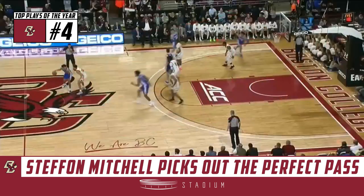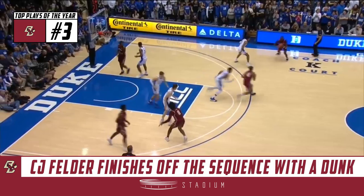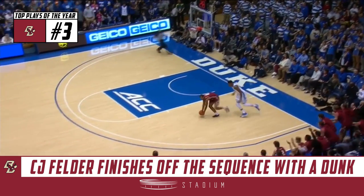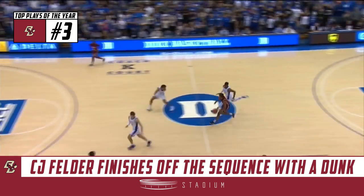That was Mitchell with the look — as I mentioned earlier, he's a really good passer, or a mid-range guy. Delorier knocks it away with Mitchell chasing, and Stephon Mitchell does a good job fighting for it.